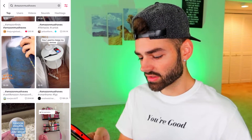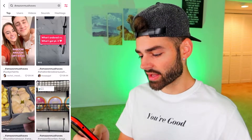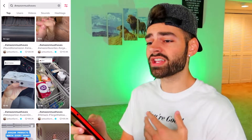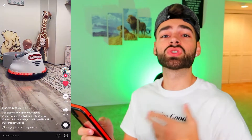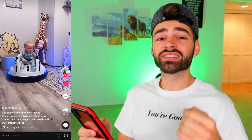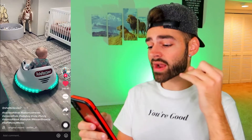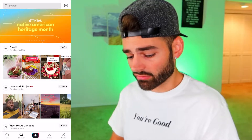That baby bumper car is really cool — it could solve a problem because it keeps kids entertained so they're not always crying. That's less stress for the parents. It's enjoyable to watch, you can get good photos and videos of your kid, it brings joy to the parents. That kid is living his life in that thing.